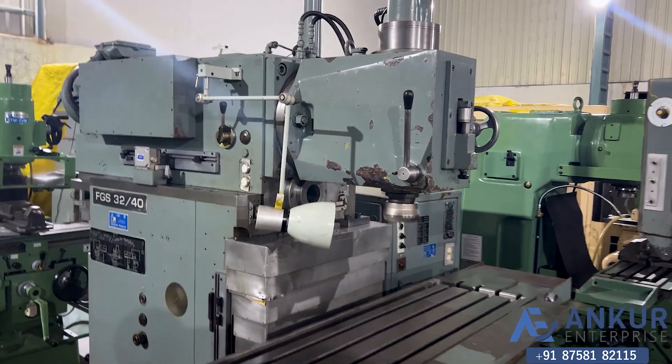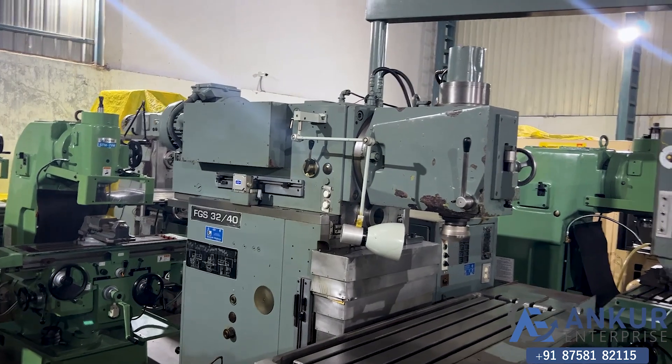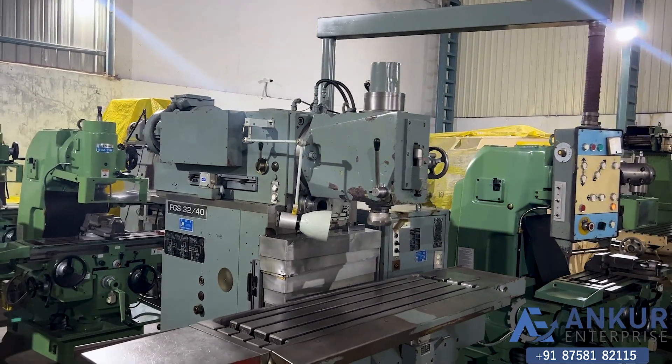Stop it. The overall working condition of the machine is excellent.